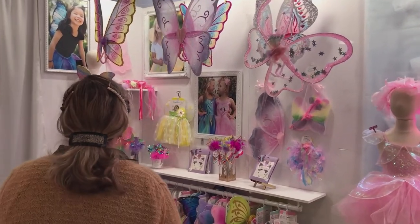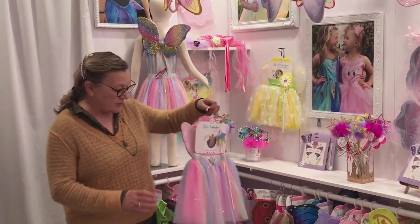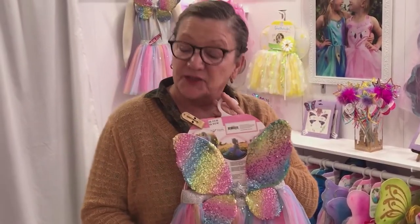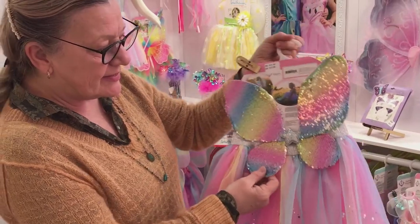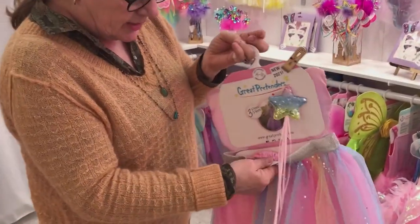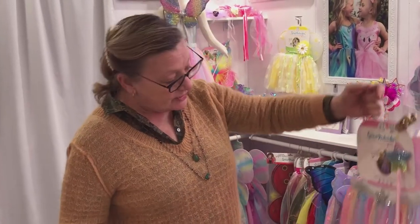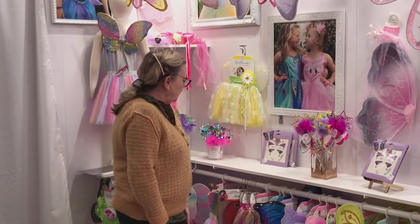Starting with fairies — we have the rainbow sequin fairy set. All of our packaging for dress-ups comes on a header card. This set has a mesh skirt, and a reason you'd buy this is it's glitter-free, so there's no glitter shed and you can put it in the wash. It has a foil-printed sequin on the skirt, a sequin fabric, a four-piece wing with a satin lining on the back, and it comes with a little wand. It's made on a wide piece of soft elastic for comfort and flexibility, and it avoids pinching. This is $12.50 wholesale in both the US and Canada.